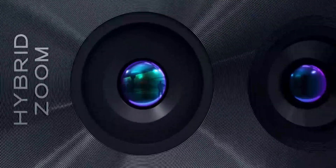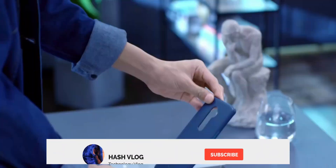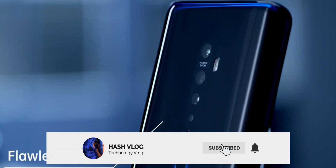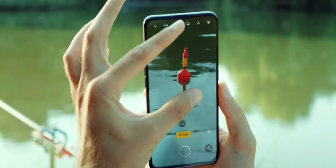Also available in Misty White. Let me know your thoughts about the Oppo Reno 3 Pro in the comment box. I will see you all tomorrow — make sure to subscribe to this channel for more updates about smartphones, and don't forget to hit that notification bell icon. Thank you for watching. Have a good day from Hashtag.